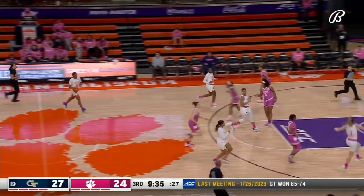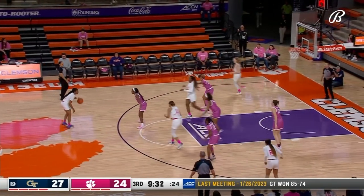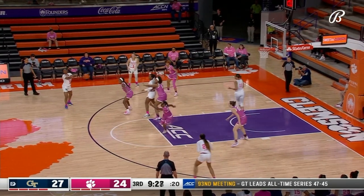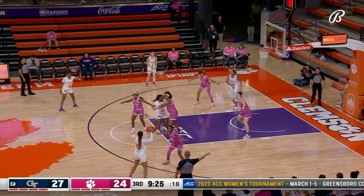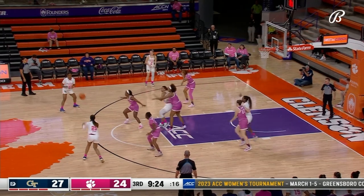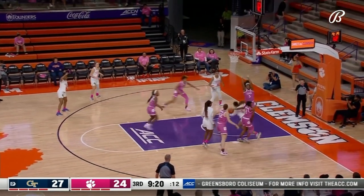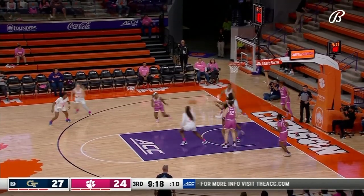Morgan brings it up for Georgia Tech, looking for their first win on the road in conference play. Georgia Tech is pretty good with the halftime lead — 11 and 2 this season when holding that advantage. Whitehorn back in.